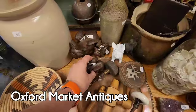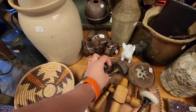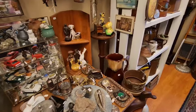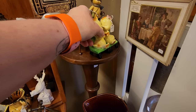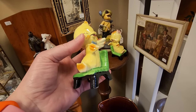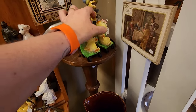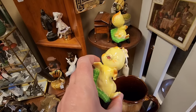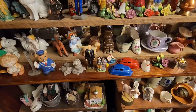Hi there, today we are going to the Oxford Market Antiques, located in Oxford, Pennsylvania. It is on the way home from Avalon, which was a Goodwill I went to - I dropped that video on Saturday. I decided to stop in here and was looking for owl items, but I came across these bird salt and pepper shaker sets - very kitschy and super cute. I'm part of a kitsch crew train on Whatnot in November and thought these would be perfect. They were in super great shape, so I decided to get those.